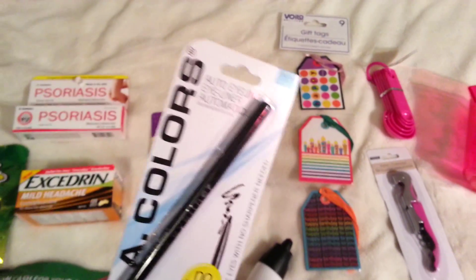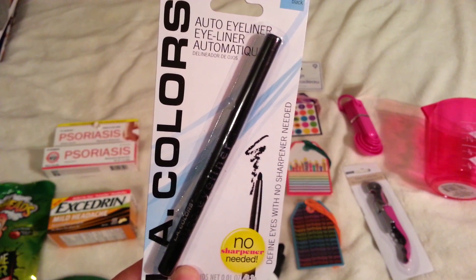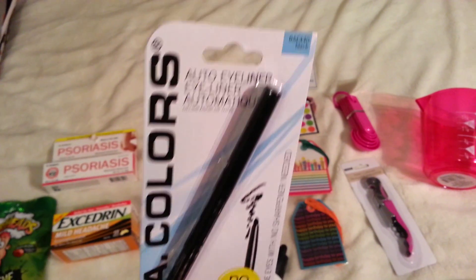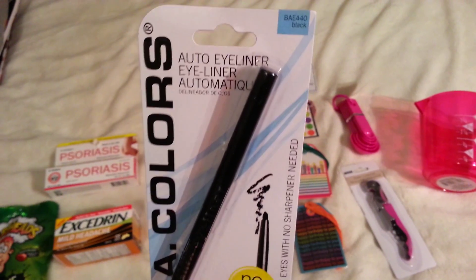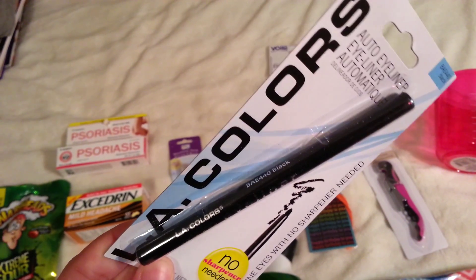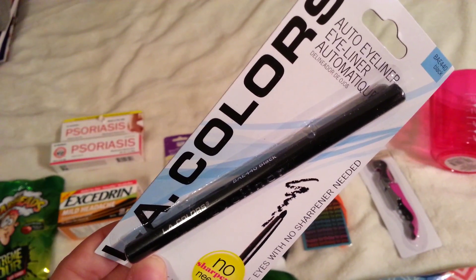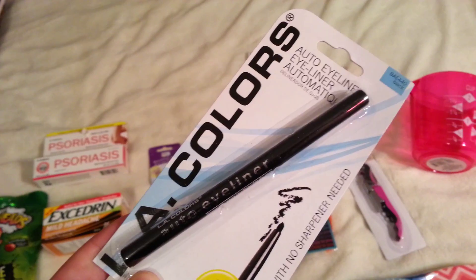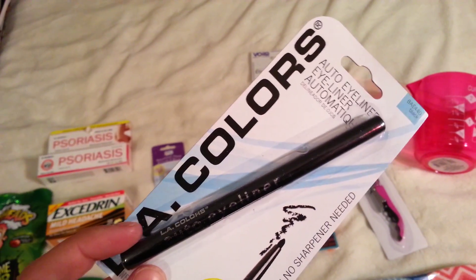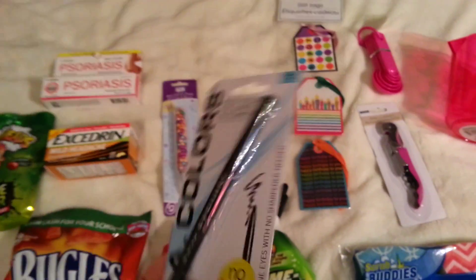I've never tried this LA Colors eyeliner, but it's the automatic roller kind so you don't need to sharpen it, and I just got it in black. I'll let you know once I try it how it works. I usually use Maybelline eyeliner — that's the one I've been using for the last couple years — so I'll let you know how this one compares.